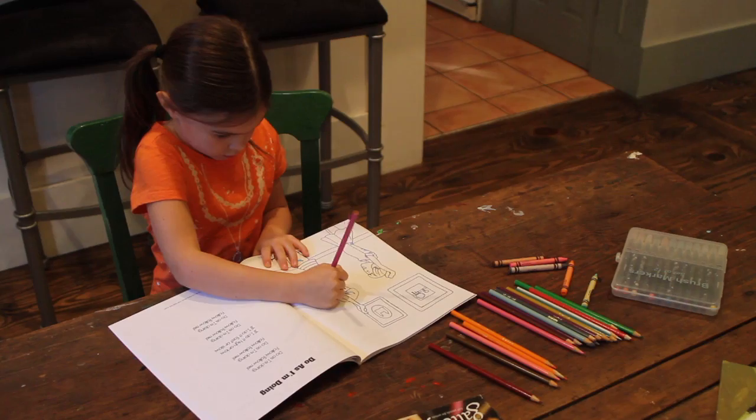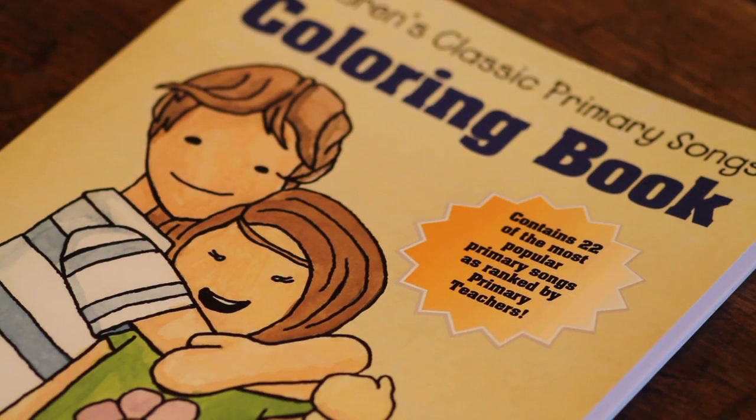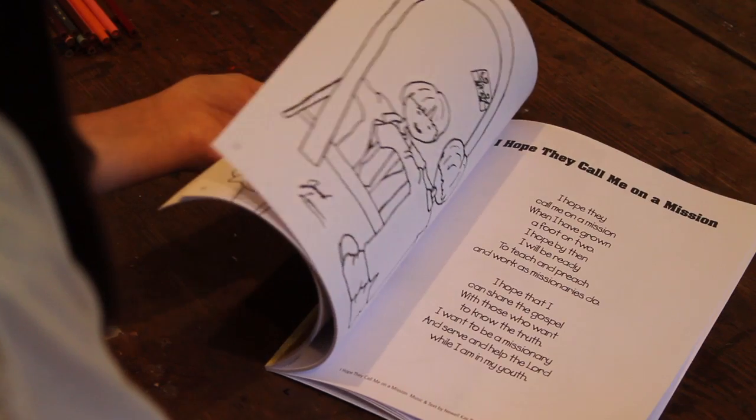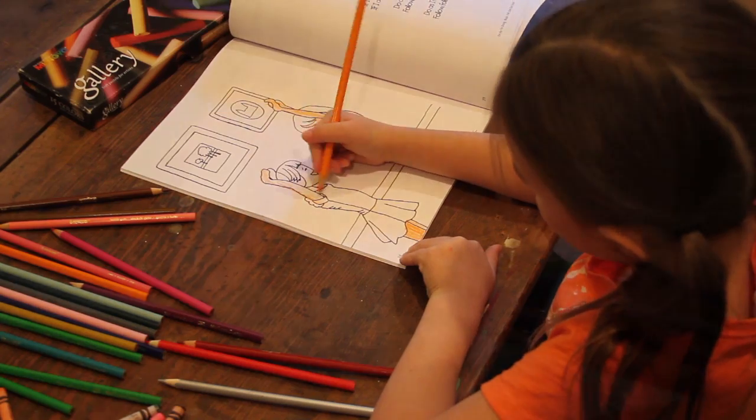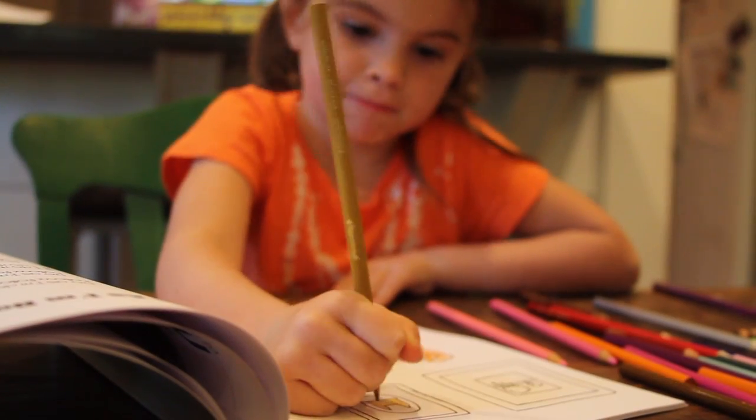Younger children will spend hours with the classic Primary Songs coloring book. This 48-page book will keep them busy as they put their own artistic touch to the drawings while learning the words to each Primary Song.